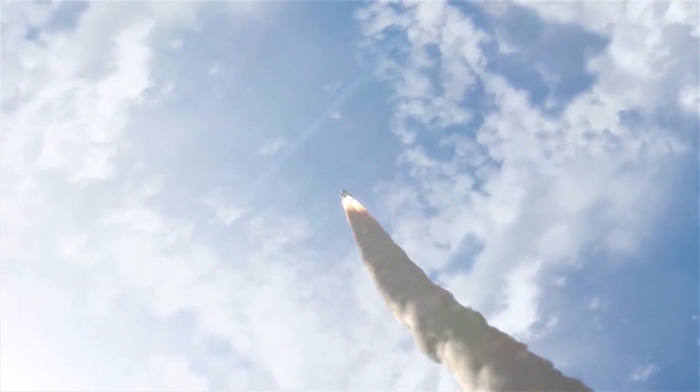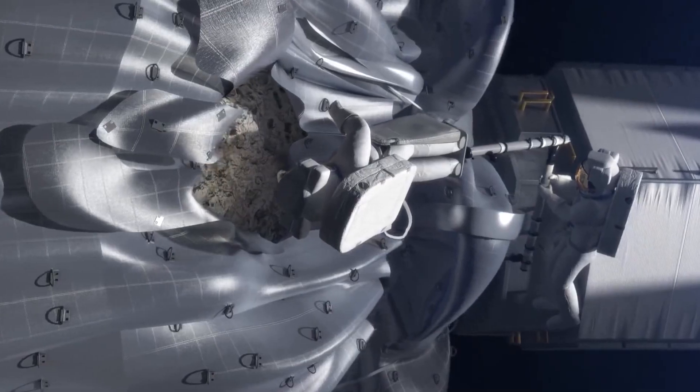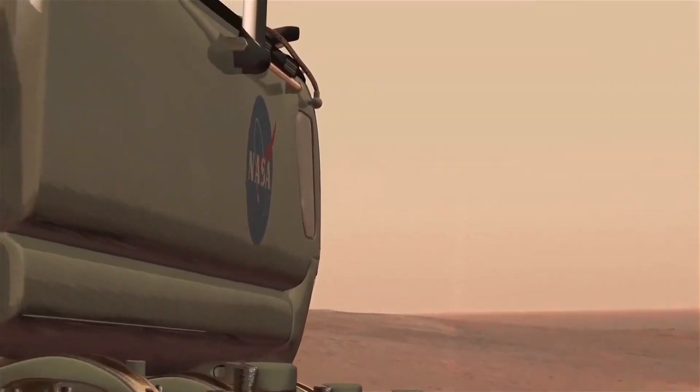Thank you, Neil, Buzz, and Mike. We're standing on your shoulders, building on your historic achievements. That drive to reach higher is alive and well in today's astronauts who will travel aboard Orion on our very challenging path to Mars.